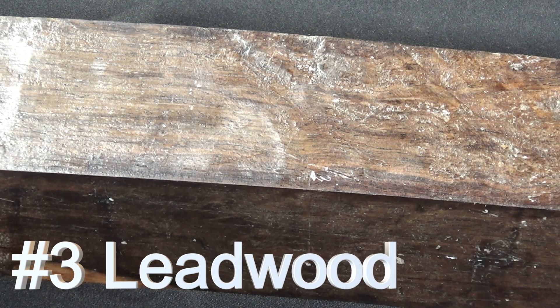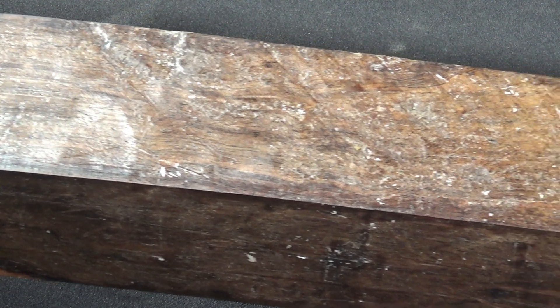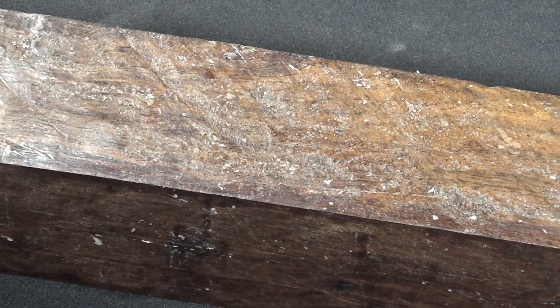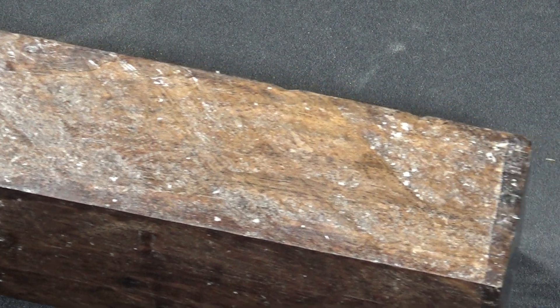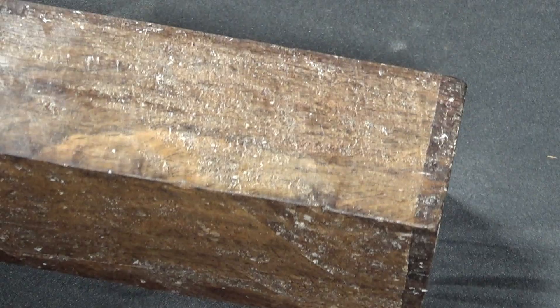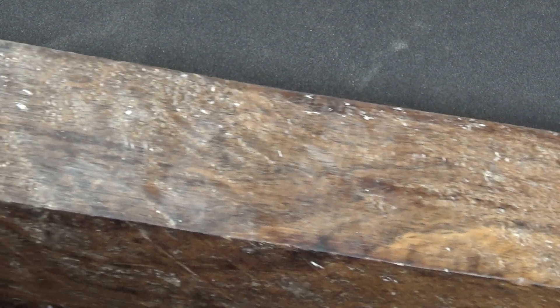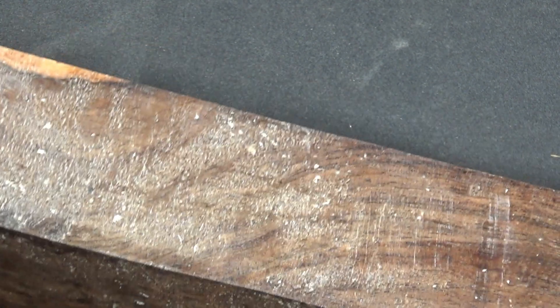Lead wood is a South African wood and, as its name suggests, it's a very heavy, dense wood. The coloring is a medium to dark brown with sapwood being a pale, tannish yellow. In Africa it tends to be used mostly as fuel wood, but it has great outdoor applications — strong, durable, insect resistant, high natural oil content. It turns excellent and carves very well, holding small complex details.